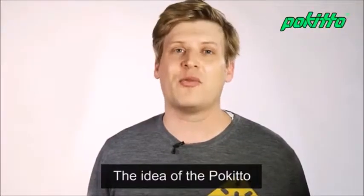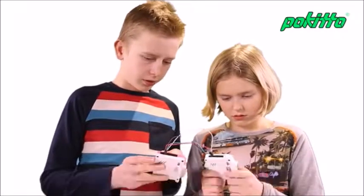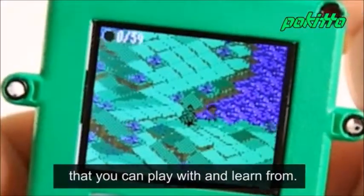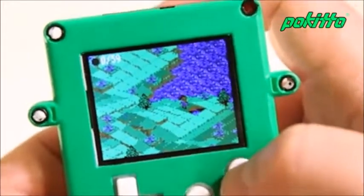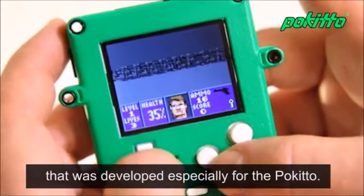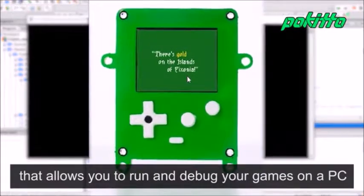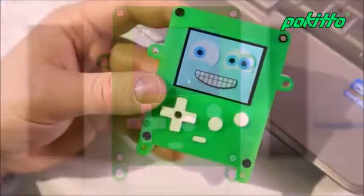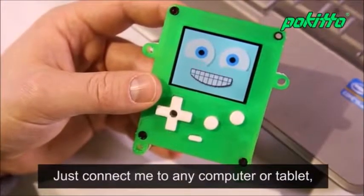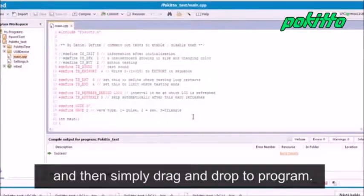The idea of the Pokitto was born out of my own experiences when we were learning programming and electronics together with my children. Pokitto comes with example games and applications that you can play with and learn from. Pokitto has a high-speed color screen that was developed especially for the Pokitto. It even has a simulator that allows you to run and debug your games on a PC. Programming the Pokitto is easy — just connect it to any computer or tablet, make your program in a web browser, and then simply drag and drop the program.